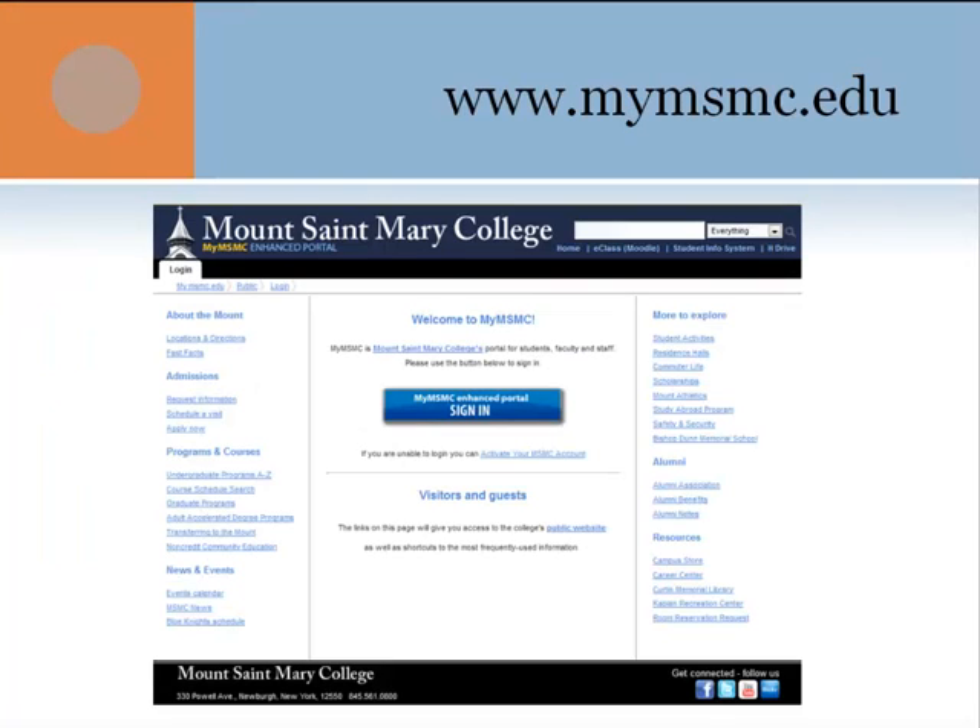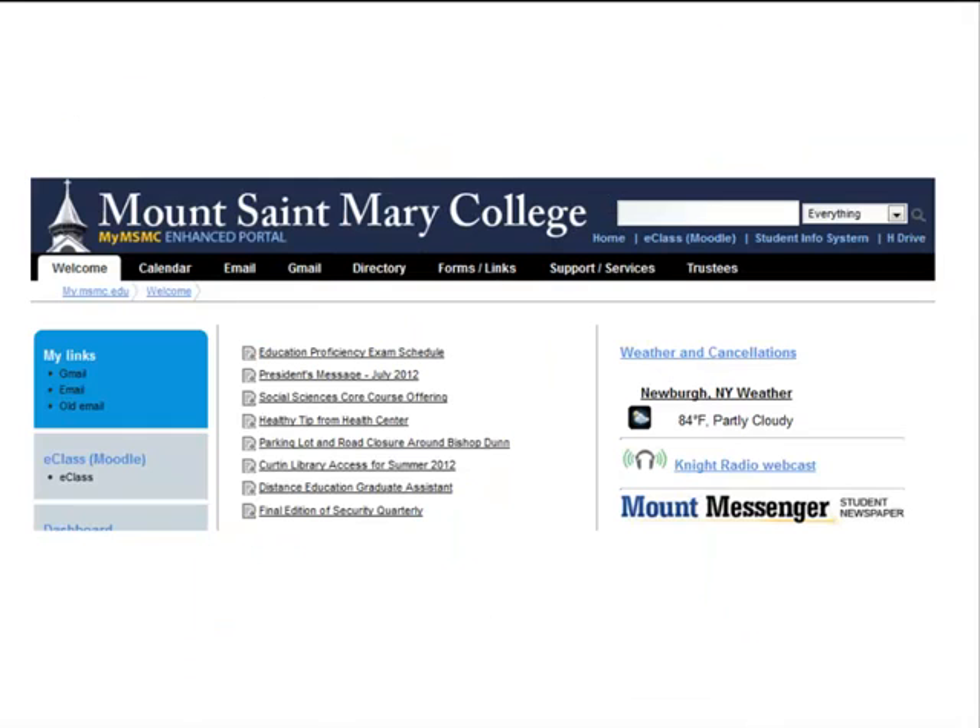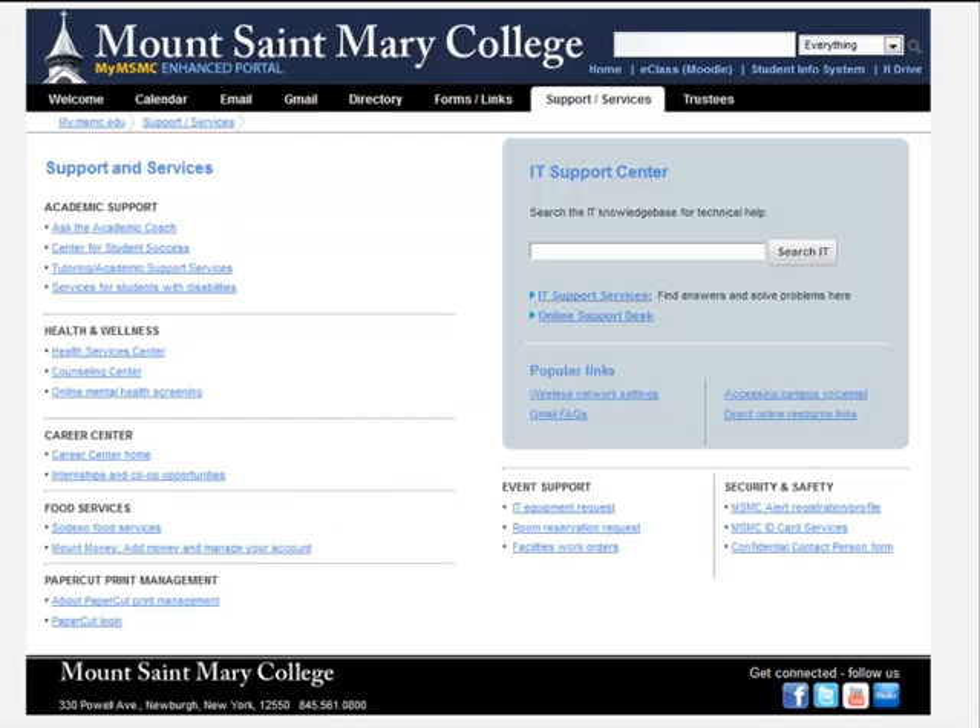Log on to the portal at mymsmc.edu. When you're logged on, click on the Support/Services tab. In there, you will find the IT Support Center section. From here, just click on the online support desk.